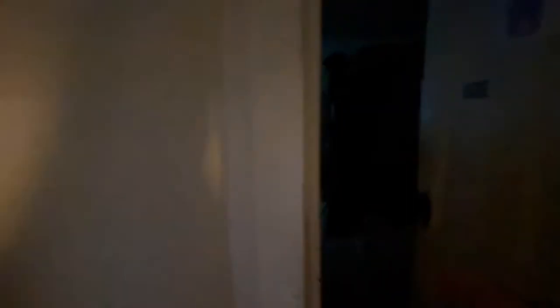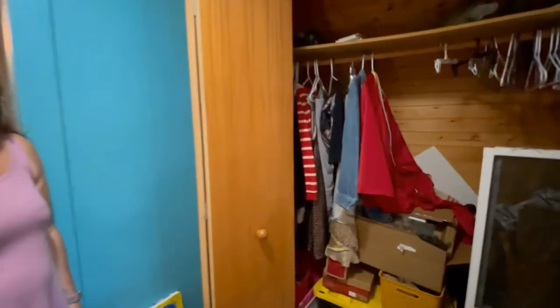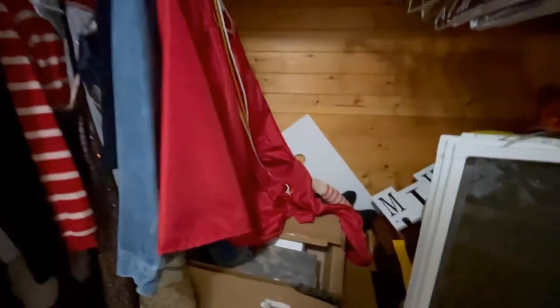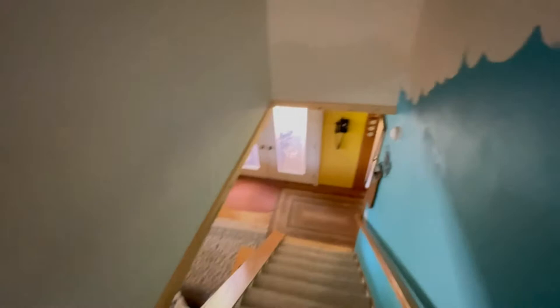And then we have two other bedrooms. Great house for kids. So if you are into country living, this is it. Actually, if you are even into city living, this is still it — because you may want to exchange your city living for country living. A little more privacy. A little more quiet.